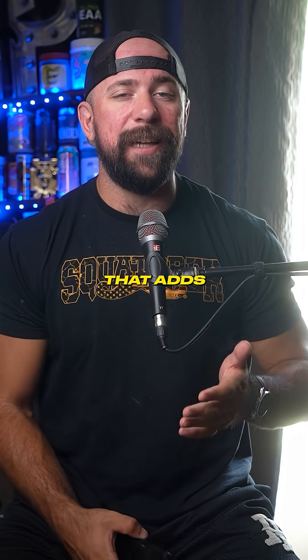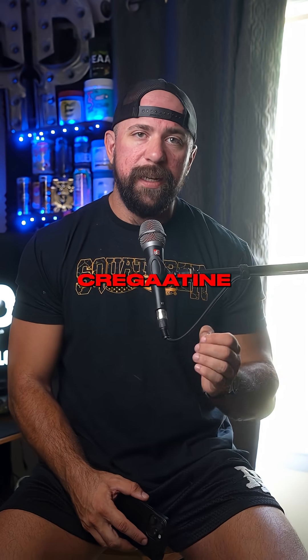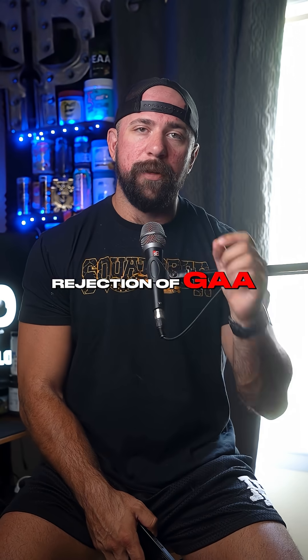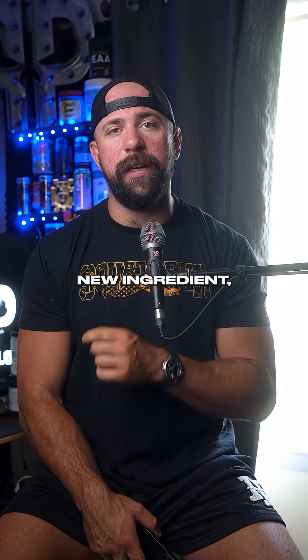Have you heard about the new creatine that adds more to your muscles and your brain than normal creatine monohydrate? Cregatine is a blend of creatine and GAA. The industry tried to bring GAA to the market, but the FDA rejected it in 2012, and that rejection has sparked controversy around this new ingredient, Cregatine.